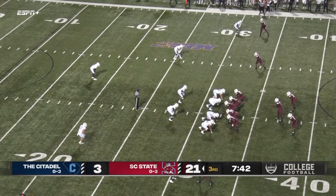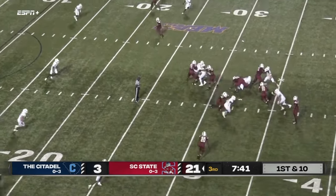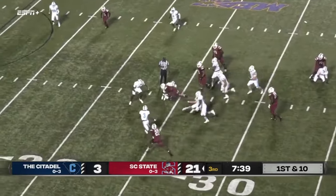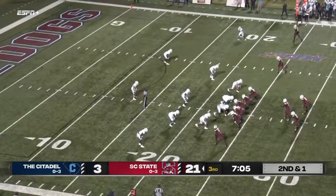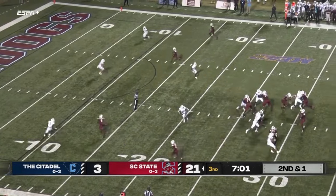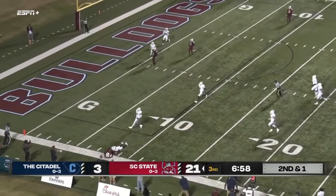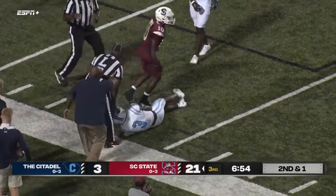I want to give credit to Jared Kirksey, the defensive lineman who denied the fake punt for the Citadel. Here's a nice little run to get things started — South Carolina State denied the fake punt, and they've got it in Citadel territory. Wide open receiver caught inside the ten — and it's Taylor.